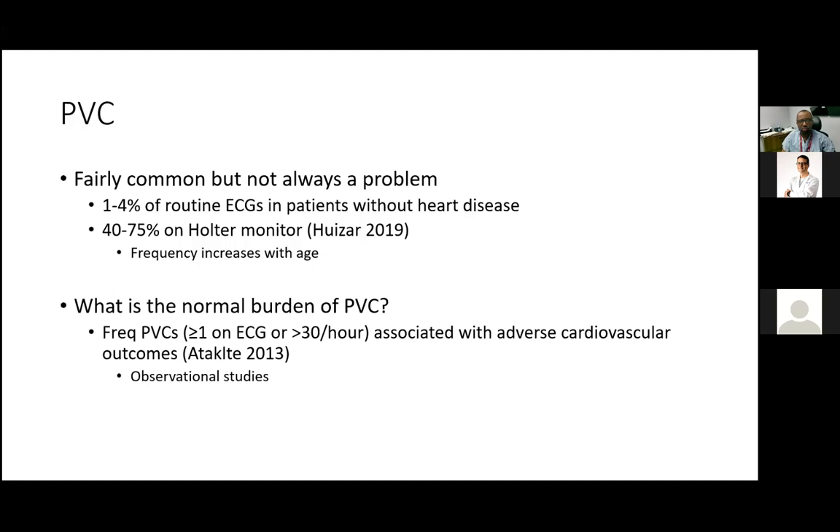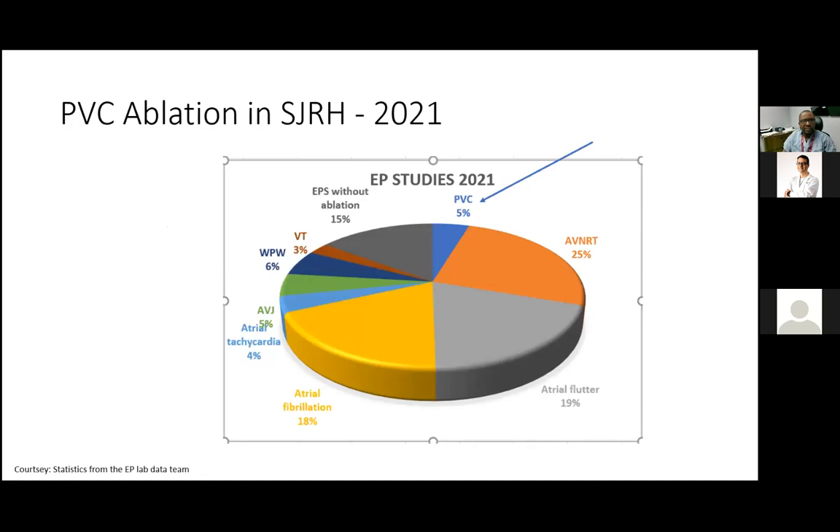That begs the question: is there a normal PVC burden, or a threshold considered abnormal? We don't have great studies — most are observational. One study looked at outcomes in patients with frequent PVCs, defined as one or more PVC on ECG or greater than 30 PVCs per hour. To put that in context, on a Holter monitor, more than 30 PVCs per hour translates to less than one percent PVC burden. The study found this was associated with adverse cardiovascular outcomes. Limitations were its observational nature and no rigorous exclusion of patients with underlying cardiac disease, since PVCs in cardiomyopathy may reflect disease severity rather than predict poor prognosis.